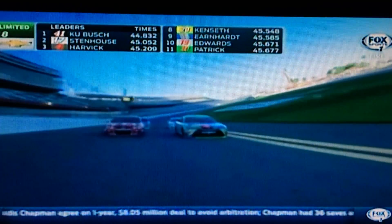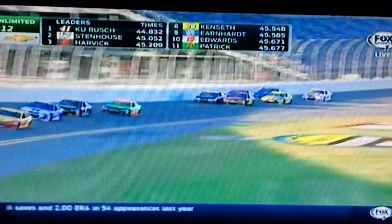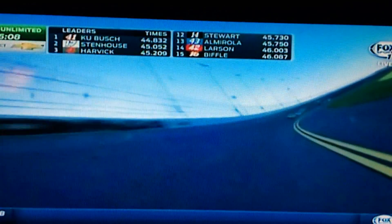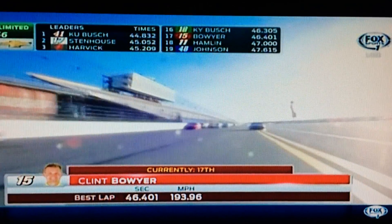I know everybody at home has heard about all the rule changes for 2015 — you can forget all those here at Daytona. These cars are exactly the way they were last year. Even the track bar adjuster that you heard about, that the drivers will be able to use in Atlanta, they don't have any of that here. These cars are exactly like they were at this track last year. And looking back from Clint Boyer's Toyota as the pack catches up.